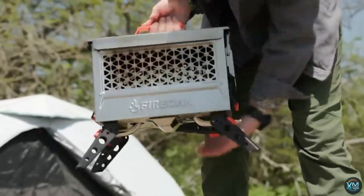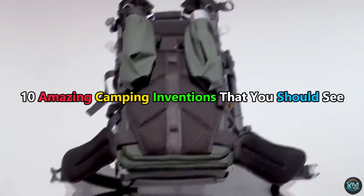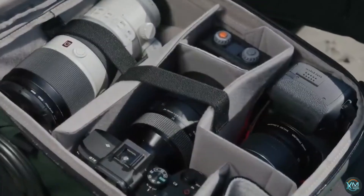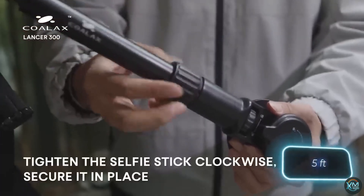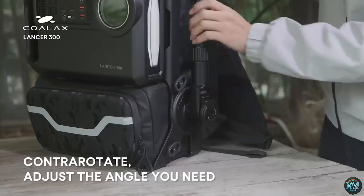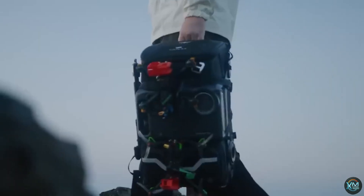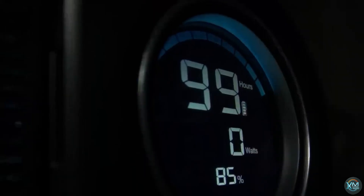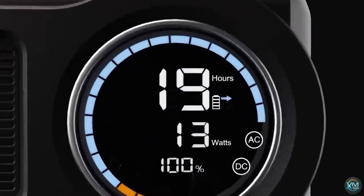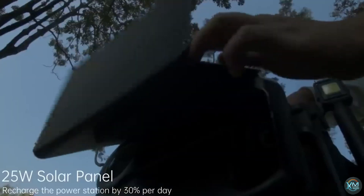Welcome to Exciting Machines, your go-to channel for cutting-edge innovations. Today, we embark on an adventure into the great outdoors with 10 amazing camping inventions that you should see. Whether you're a seasoned adventurer or a newbie to the camping scene, these ingenious creations are bound to elevate your outdoor experience. From ultra-lightweight tents to portable water purifiers, each invention promises to revolutionize the way you explore nature. Join us as we delve into a world of convenience, comfort, and pure innovation. Get ready to be amazed and inspired as we unveil the future of camping on Exciting Machines.